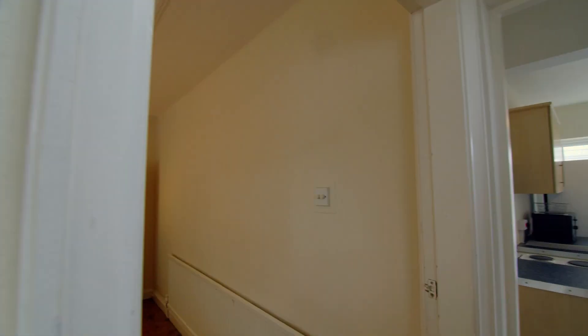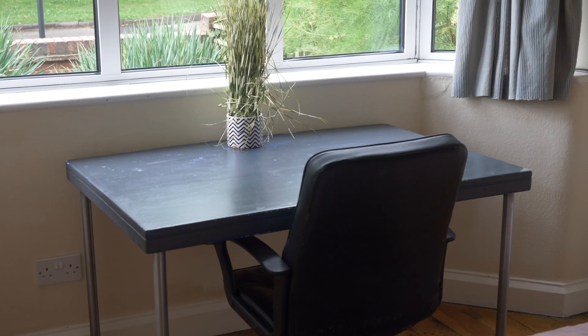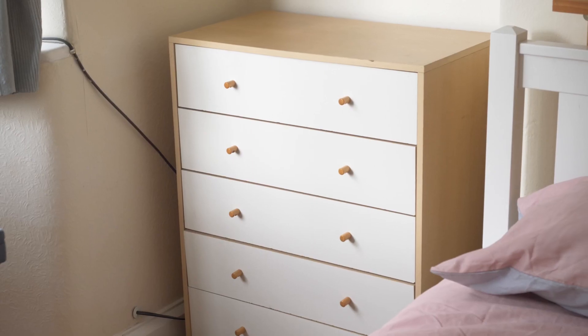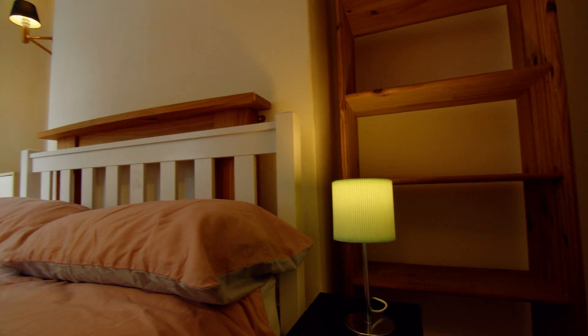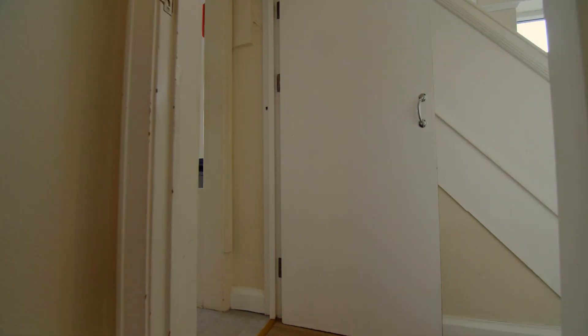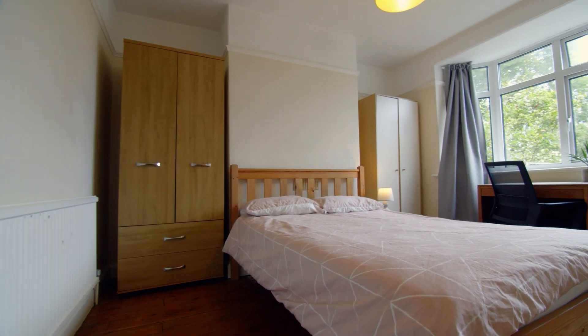As we enter the property, to the left we come to the first bedroom. All of the bedrooms in this property come equipped with a bed, desk and plenty of storage space. Moving on, we come to the second bedroom on this floor.